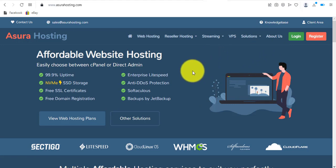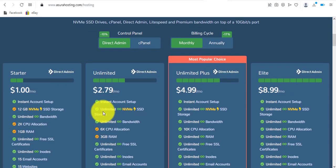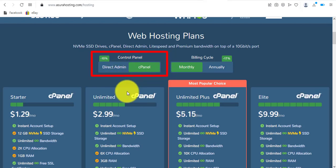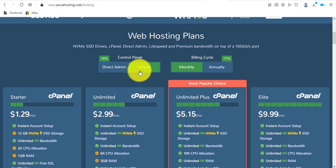Let's look at the pricing. I'll click on 'View Web Hosting Plans.' You'll see two tabs — by default it's set to DirectAdmin, so you need to switch to cPanel if that's what you want. Be very careful: if you're not observant you won't notice this. Make sure you switch to cPanel hosting, otherwise you'll be purchasing a DirectAdmin hosting account. Personally I prefer cPanel to DirectAdmin.